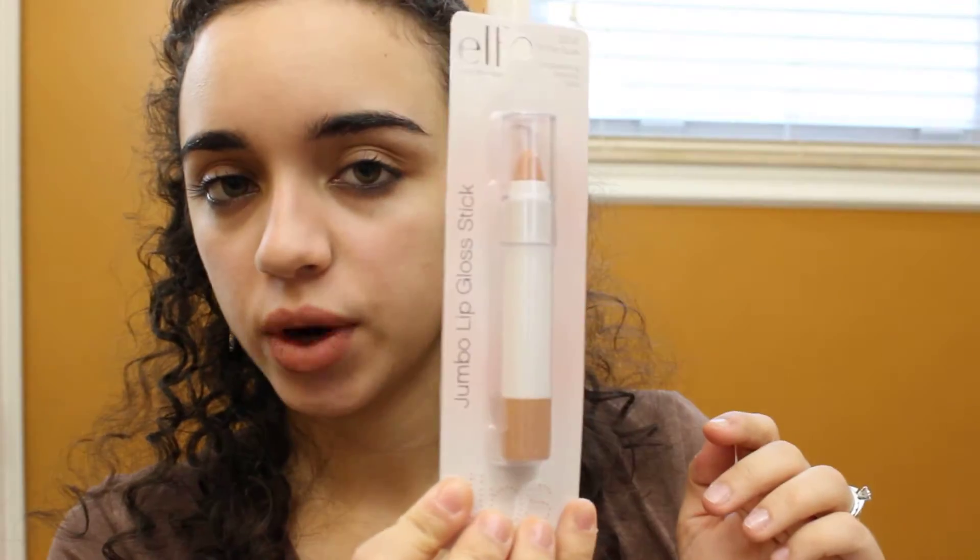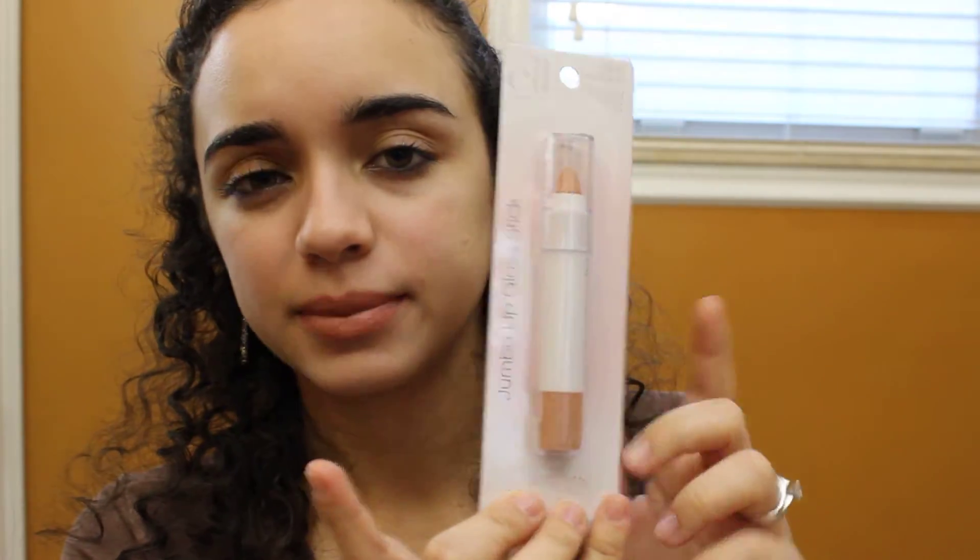Then I picked up this e.l.f. Jumbo Lip Gloss Stick in the color In The Nude. It's just a long-wearing tinted lip color and they have about four or five other shades. I wanted this one because it's a very nude color. I'm wearing a nude color right now — it's the Wet n Wild Mega Last in Bare It All, which is a very neutral color and a great everyday lip color. But this is the e.l.f. lip gloss stick I just picked up.